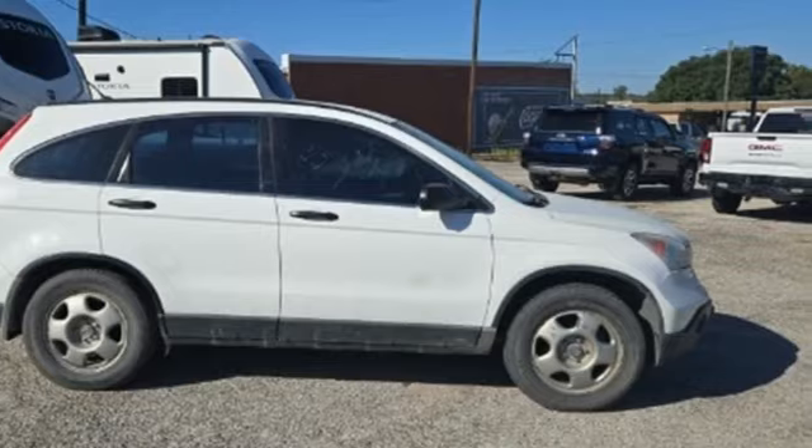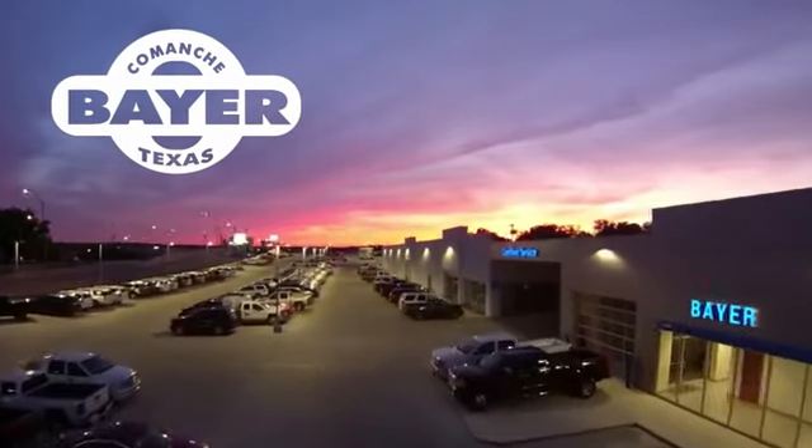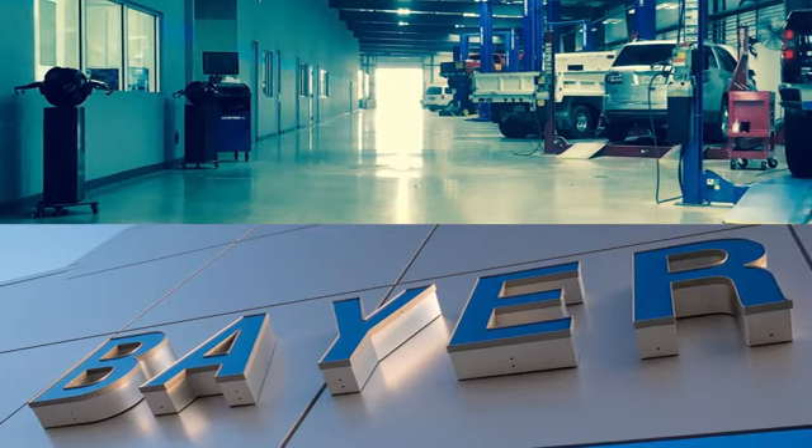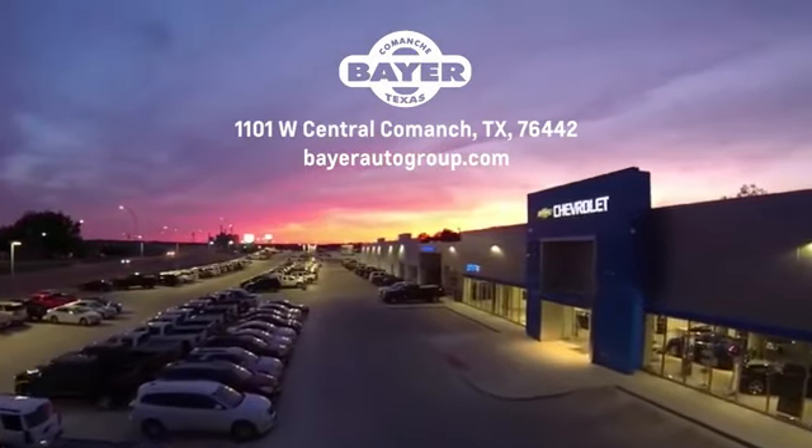Driving is believing. Test drive it today. Bayer Motors is your Central Texas one-stop shop for anything Buick, Chevy, or GMC. Stop in and see for yourself.